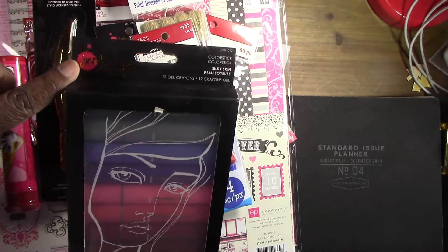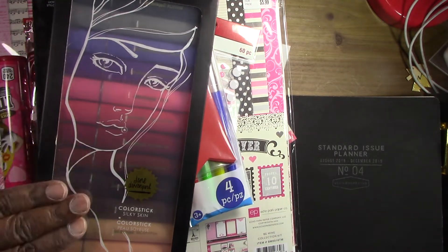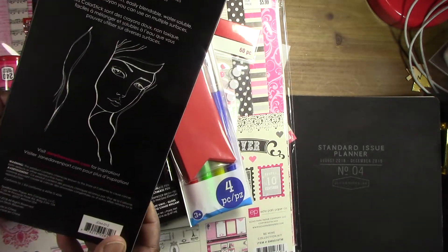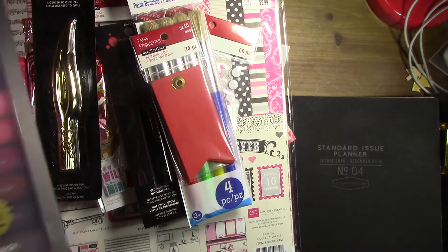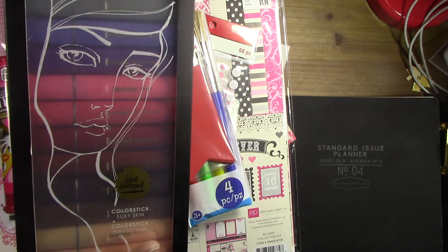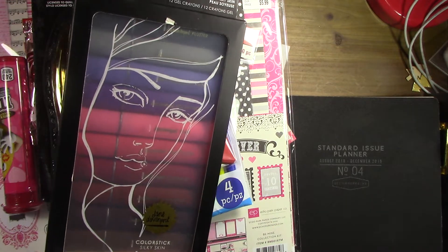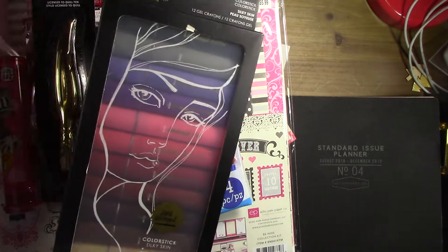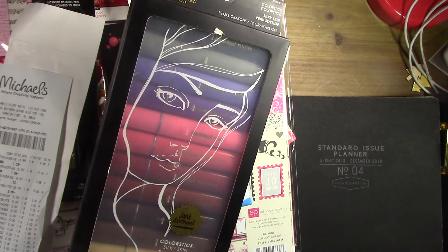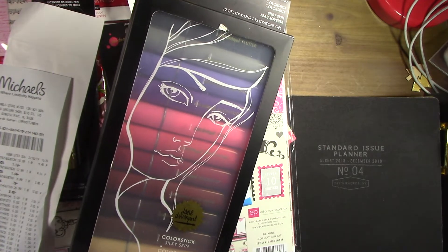All the Jane Davenport stuff was 60% off. I can't remember exactly but I think it normally goes for something like $15. The Jane Davenport item that's normally $12.99 — I paid $4.16 for it, so that's pretty good.